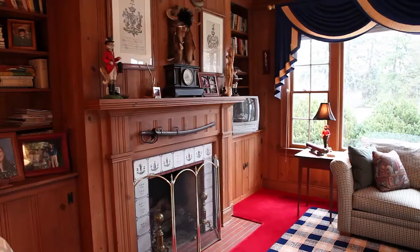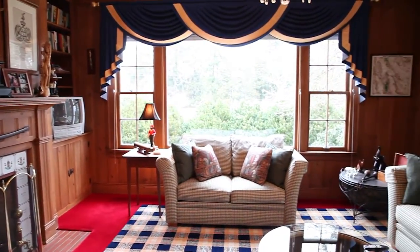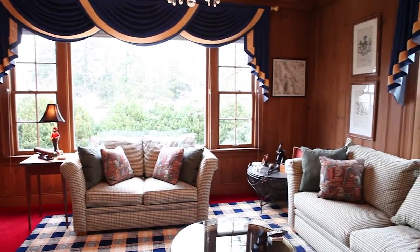The wood paneled den features built-in bookcases with a gas fireplace and large windows that fill the room with natural light.